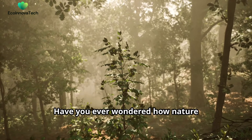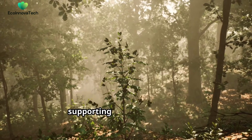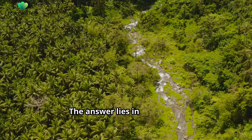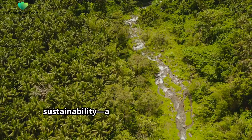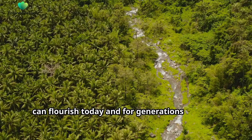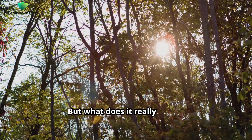Have you ever wondered how nature manages to thrive on its own, supporting countless species, including us humans? The answer lies in ecosystem sustainability, a concept that ensures life can flourish today and for generations to come. But what does it really mean?